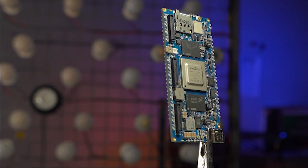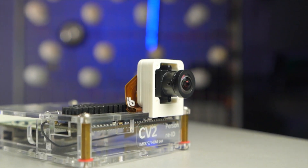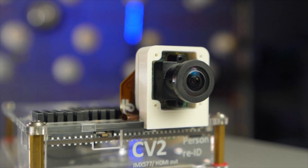Hi, my name is Alexi and I'm here to showcase some of what Rhonda software has achieved in the field of video analytics. This is our CV2 system on a module or SoM setup with our re-identification demo. It is running multiple neural networks in parallel in order to perform people re-identification and tracking.